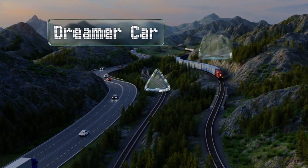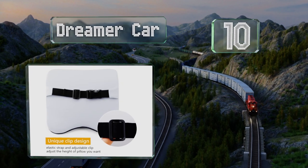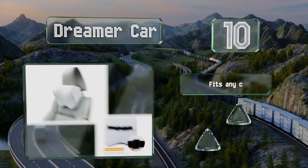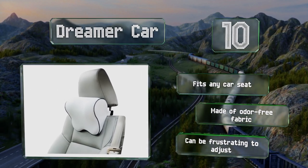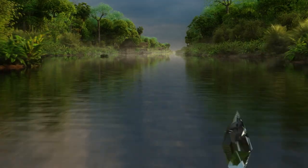Starting off our list at number 10, if you're looking for firm support, the Dreamer car pillow doesn't have a lot of give in it. It's good for holding your head up, but the lack of cushioning might make it difficult for some to fall asleep — which is good if you're buying it for the driver. It fits any car seat and is made of an odor-free fabric, however it can be frustrating to adjust.